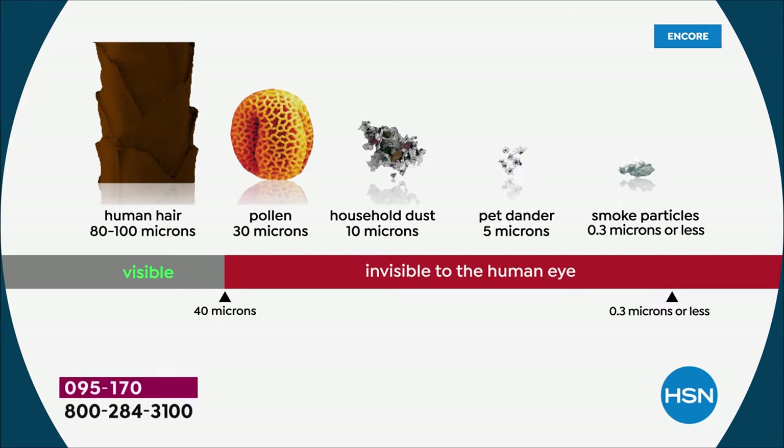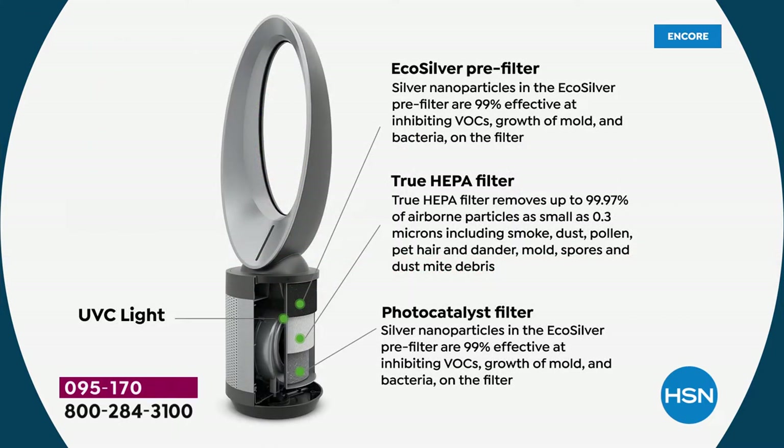I'm no doctor, but I'll tell you this: if pollen makes your eyes water, if household dust makes your nose run, if pet dander is an irritant for you — and I'm taking 99.97% of that stuff out of the air — what do you think is really happening in your home? I'm not going to cure any allergies, but here's the other thing: those are the first two layers. We double down — we also have a photo catalyst filter and a UVC light.